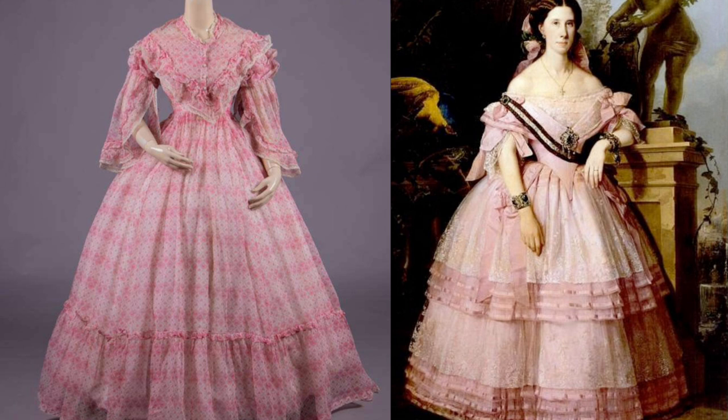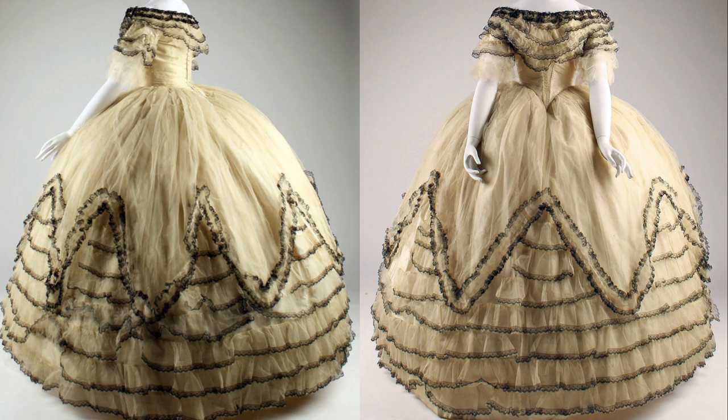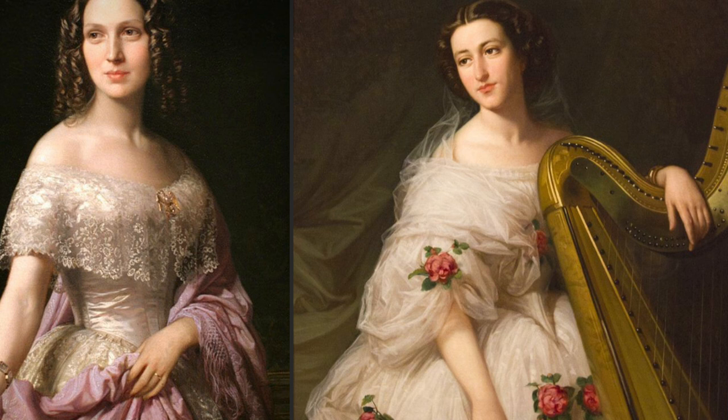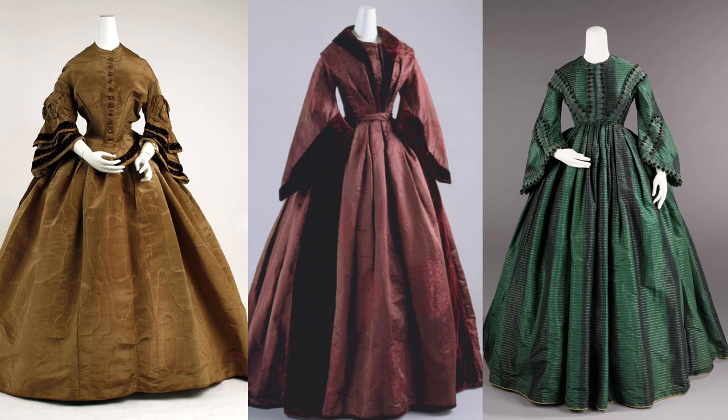One of the main characteristics of the 1850s fashion was the dome-shaped skirt, and its fullness being evenly distributed. The skirt was supported underneath by multiple petticoats, sometimes up to seven at once. Compared to the 1840s, the waist was now at its natural position. Daytime dresses also typically featured high necklines, and the entirety of the body being completely covered up.